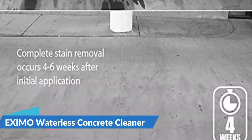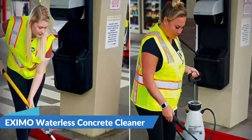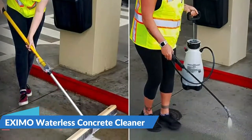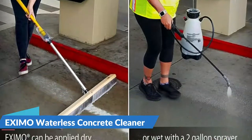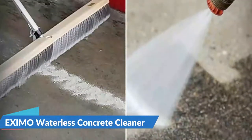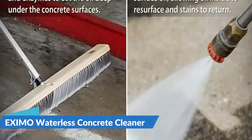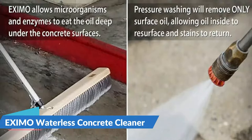The Eczemo Waterless Concrete Cleaner's application and cleaning procedures are simple. Apply the powder to the surface of the stain and then add a little water to keep it wet. It can also be used on dry surfaces without the addition of water, but it works best when combined with water. Scrubbing is not required for either wet or dry surface application.